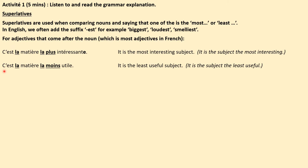Another example: C'est la matière la moins utile — it's the least useful subject.